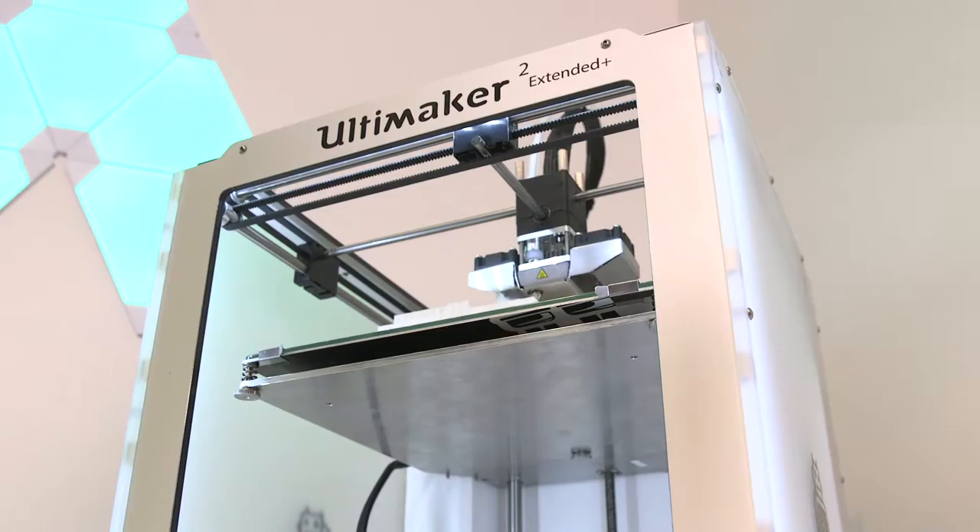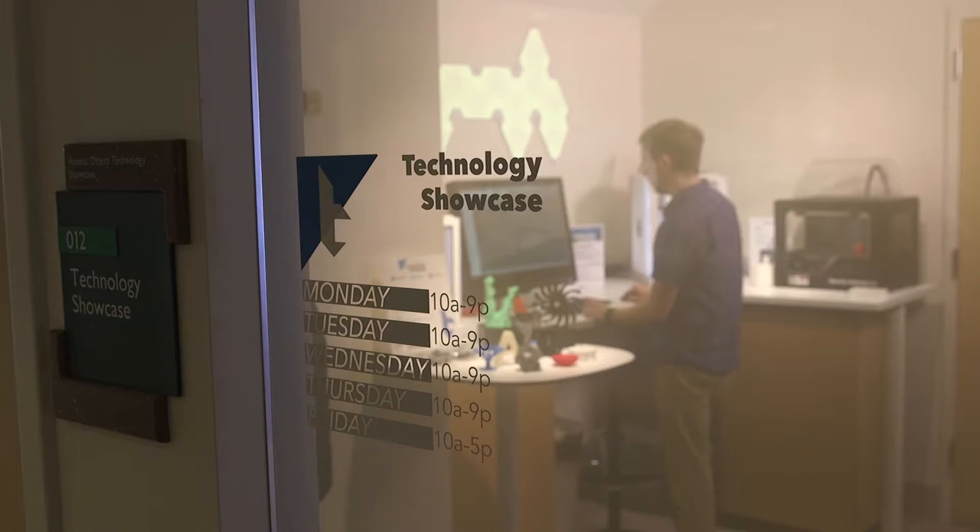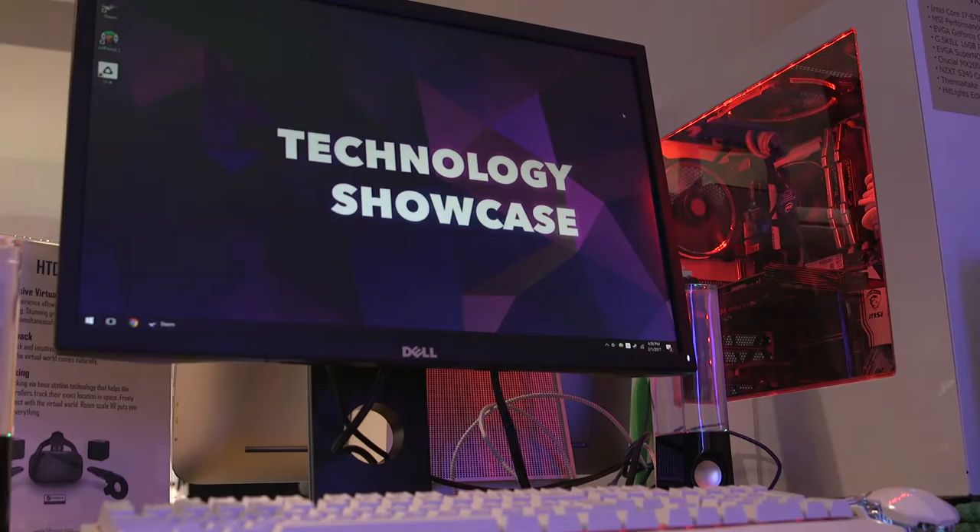I'm Paul Wilson. I'm a senior at Grand Valley State University. I'm the team leader at the Atomic Object Technology Showcase at the MIP Library in Allendale.